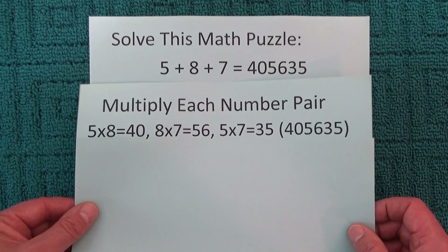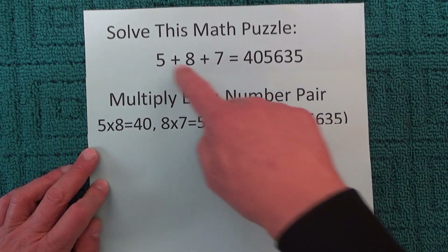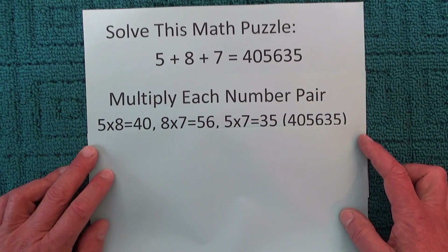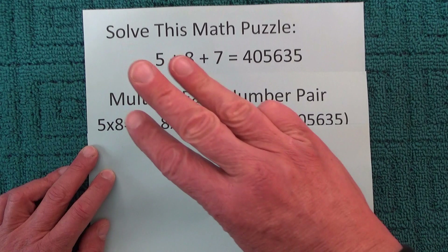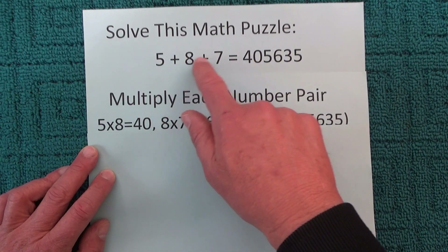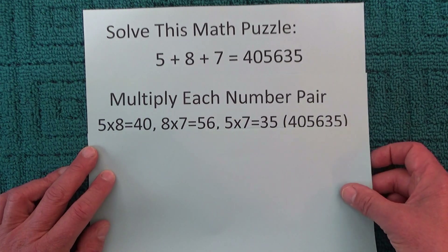The answer is that in each of those sums there are three numbers, and what you have to do is multiply each of the pairs of numbers. With three numbers, you're always going to have three pairs: 5 and 8, 8 and 7, and 5 and 7.